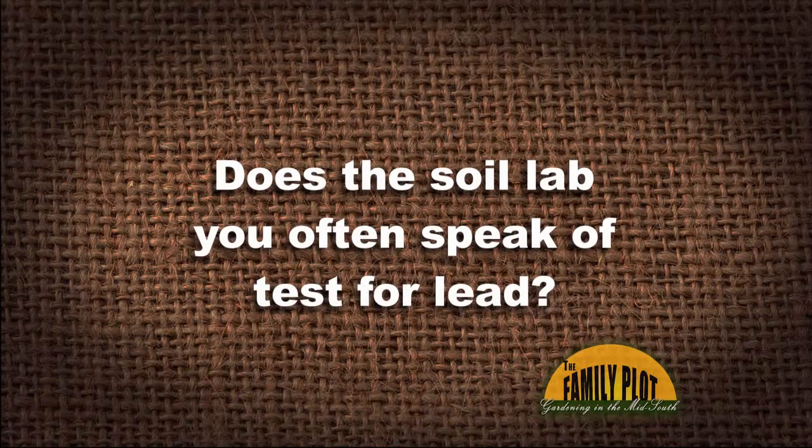Does the soil lab you often speak of test for lead? No, it does not. Absolutely not. The UT soil test lab checks for nutrients that plants need. And if you want to have an analysis done for lead, you'll need to go with one of the private labs around, like A&L Lab in Memphis.